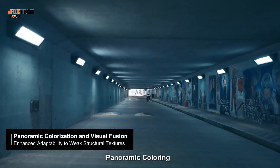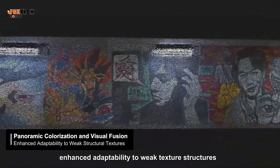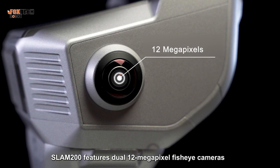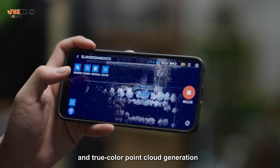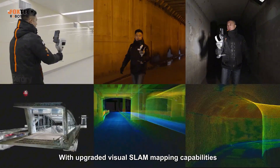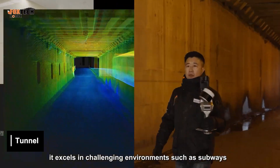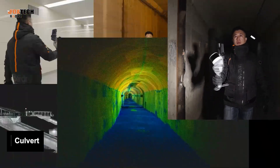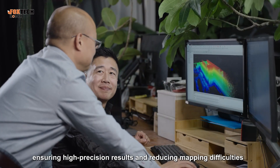Panorama coloring, visual integration, enhanced adaptability to weak texture structures. SLAM200 features dual 12-megapixel fisheye cameras, supporting high-definition panoramic stitching and true color point cloud generation. With upgraded visual SLAM mapping capabilities, it excels in challenging environments such as subways, tunnels, and culverts with weak structural textures, ensuring high-precision results and reducing mapping difficulties.